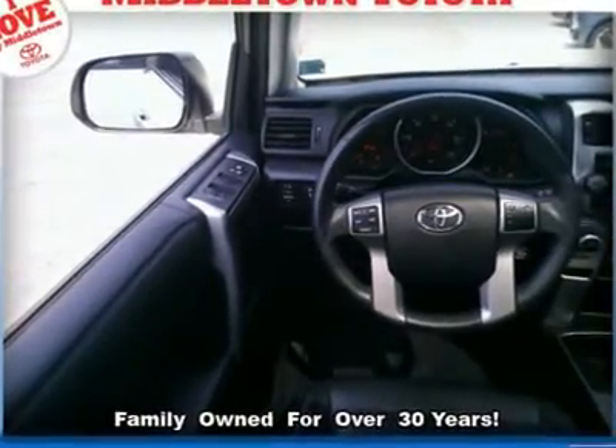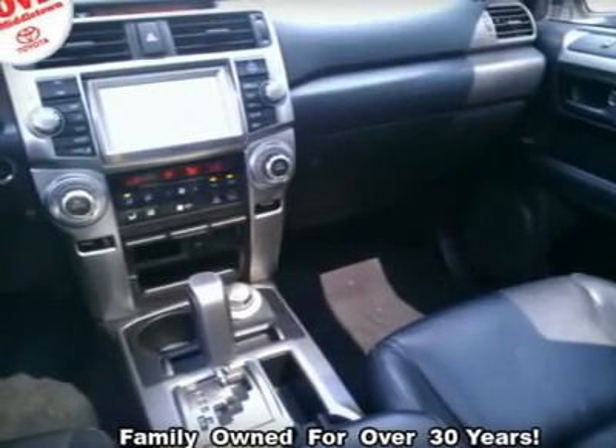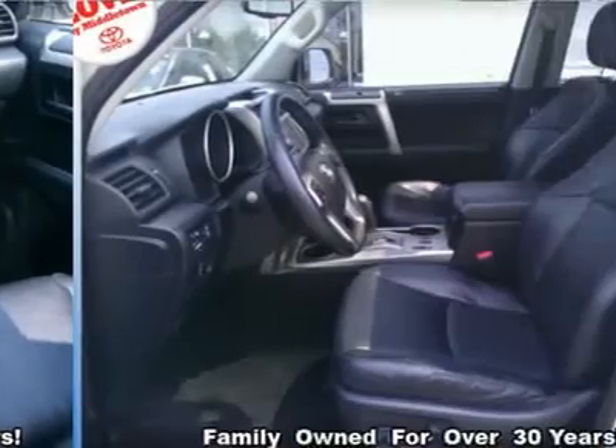Tow hitch, traction control, transmission with dual shift mode, trip computer, universal garage door opener, variable speed intermittent wipers.